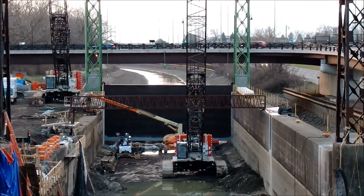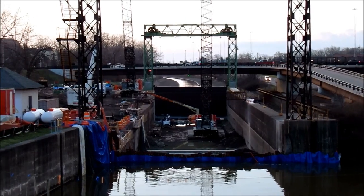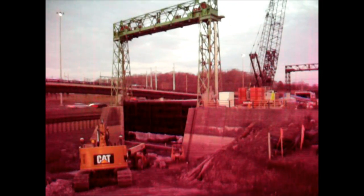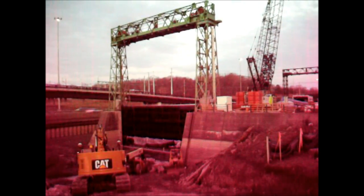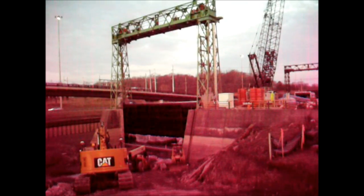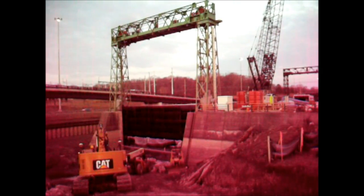I'm going to zoom out so you can see what we're looking at. It is 6:30 in the morning. This is the test of camera one. It's April 9th. You can see the black gate is fully constructed and installed.